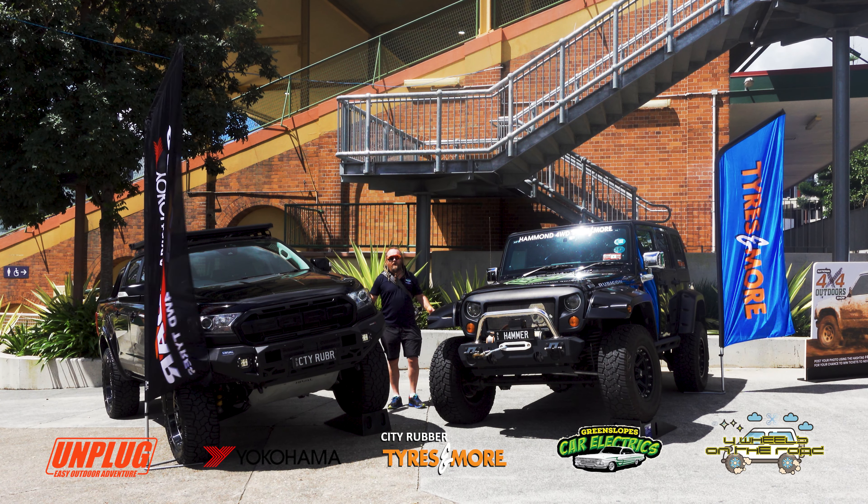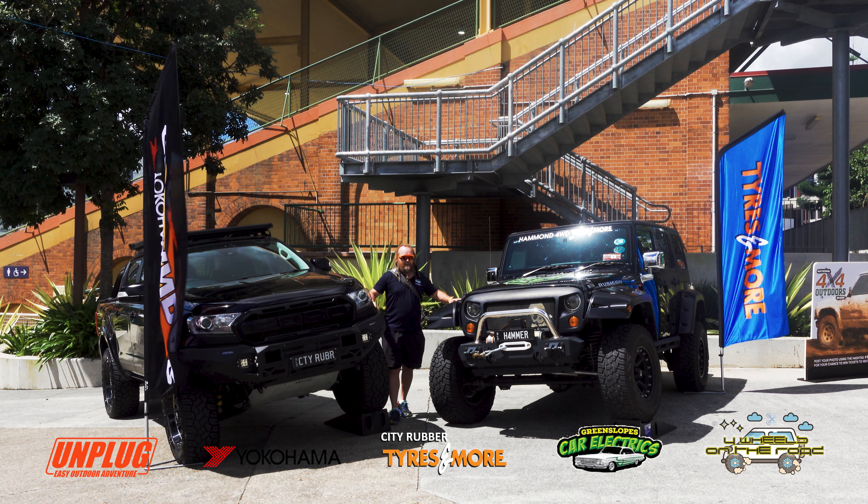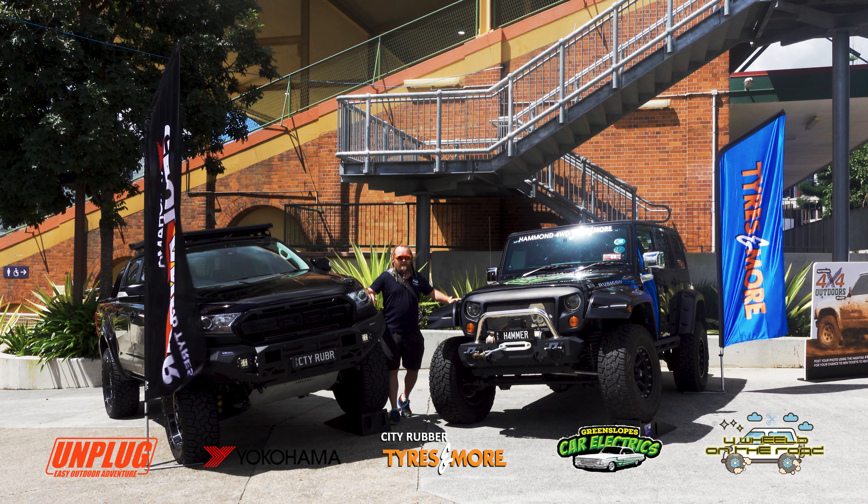G'day, Shah here once again with Full Wheels on the Road, helping you get the most out of your time away. Today we're down here at the Four Wheel Drive Show at the R&A Showgrounds in Brisbane. We're going to take a look at a few of the stands around the place and see what's the latest in the world of four wheel driving. Let's go take a look.